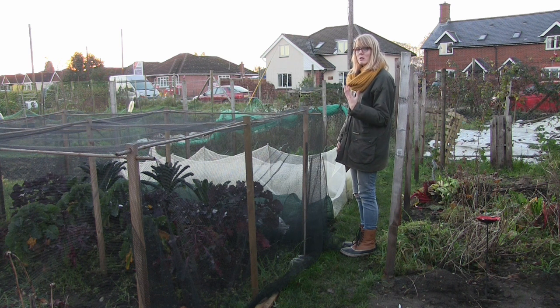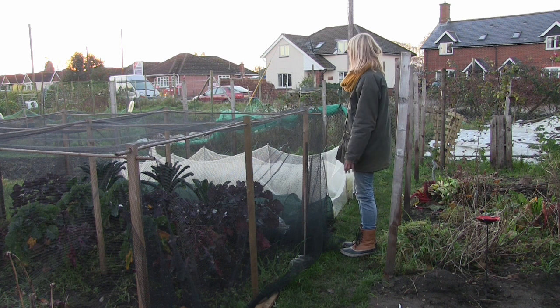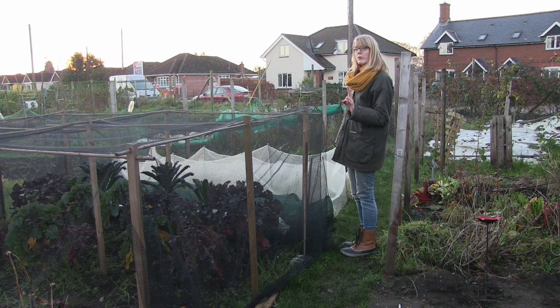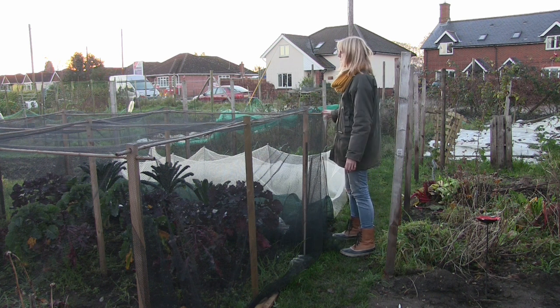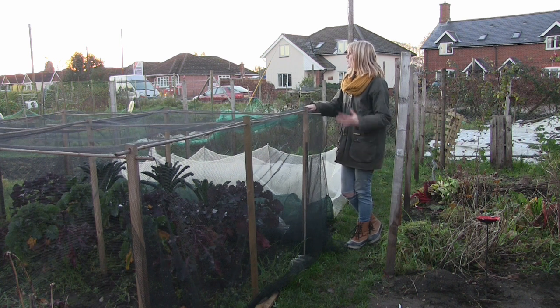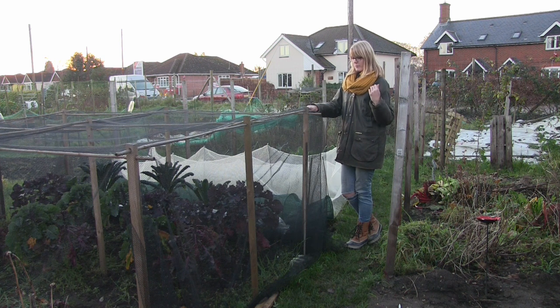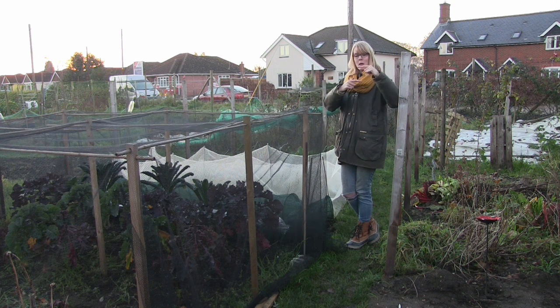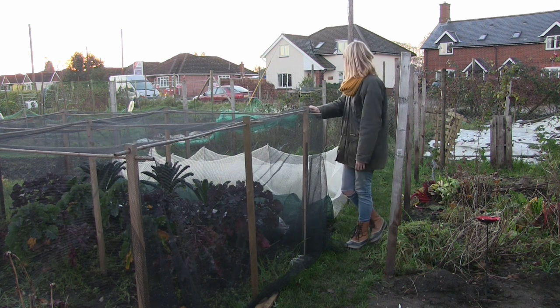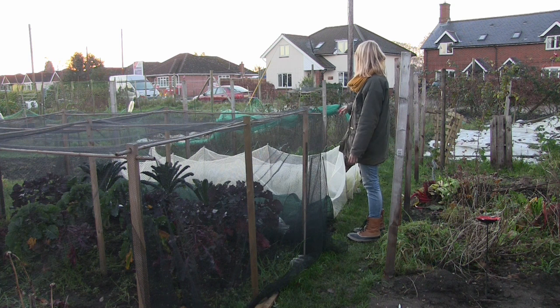Next door to the broad beans there's one row of carrots that are ready to pull, but I'm just leaving them in the ground until I'm ready to use them. Next to that there are two rows of smaller carrots that will be overwintered. I did that last year — I put them in late August and they were ready around February. They were like five or six inches, quite skinny, but they were delicious. We were getting carrots in February, which was lovely, so hopefully these'll be ready around February too.